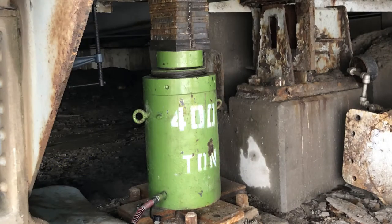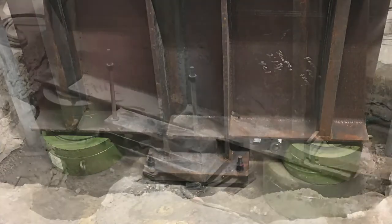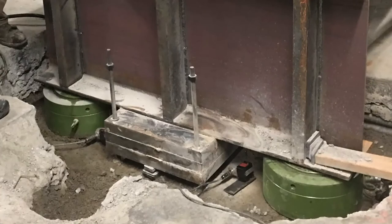Hydraulic cylinders and rams come in many different shapes and sizes. Smaller capacity setups are often referred to as porta-powers and can operate up to 10,000 psi. Their capacities range from 25,000 to 315,000 pounds.